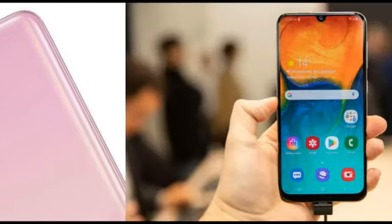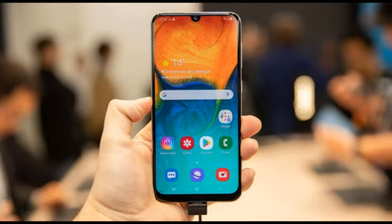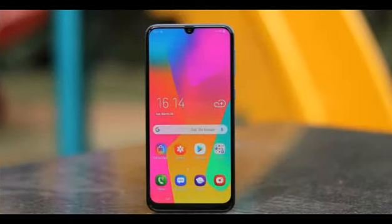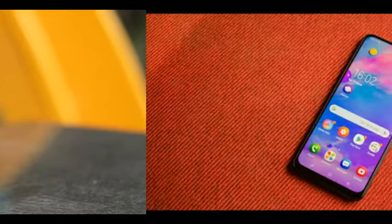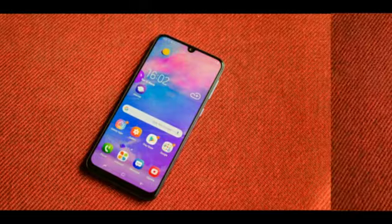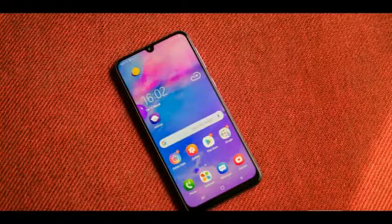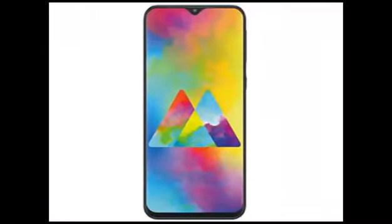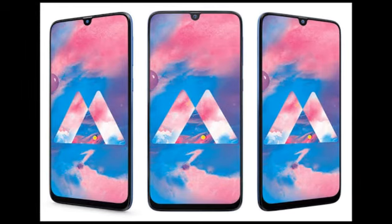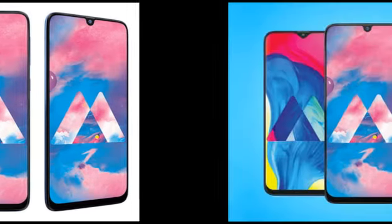We get the same Exynos 9611 chipset with the Galaxy M31, but considering the price point and the Samsung brand name, the Exynos 9611 looks good. We get a quad camera setup with the main camera being a 64-megapixel sensor, unlike the Galaxy M30s which had a triple camera and a 48-megapixel main sensor. So with the M31 we get upgraded cameras — one extra camera and a boost in megapixels. The second camera will be a 5-megapixel macro lens.